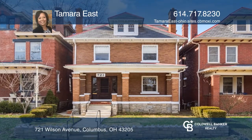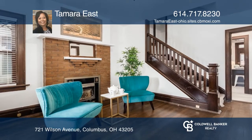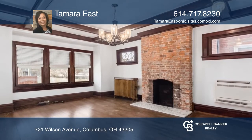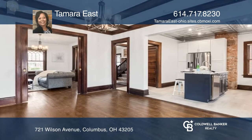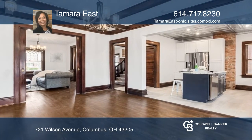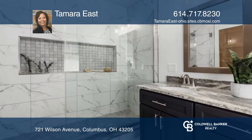Welcome to this beautifully renovated brick four square in the desirable Old Oaks Historic District. Modern updates blend seamlessly in this unique home with five decorative fireplaces, a dining room with a coffered ceiling, and a newly updated kitchen. The backyard includes a covered porch, two parking pads, and a privacy fence.